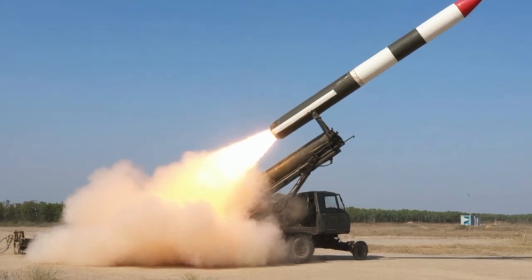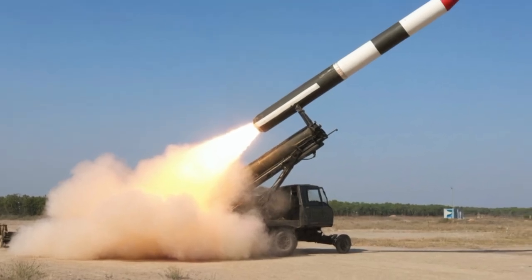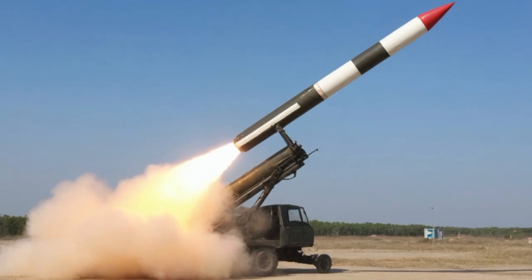In reality, only around 1,350 Tiger I tanks were ever produced, but their impact was far greater than their numbers would suggest.